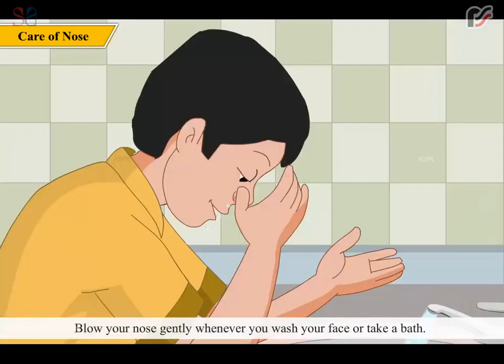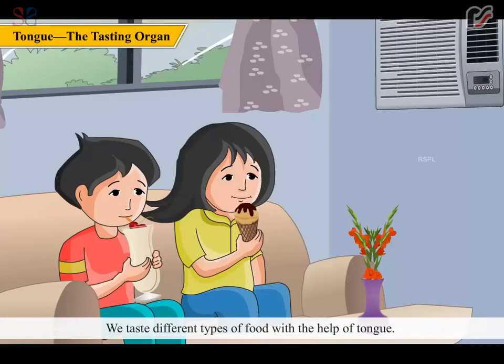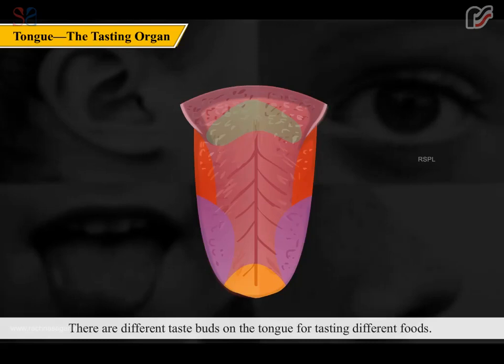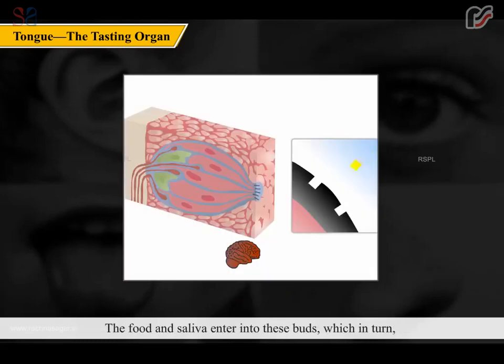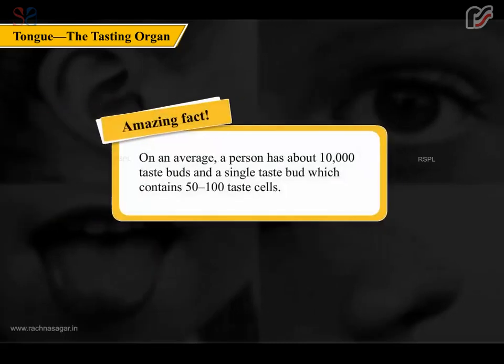Care for your nose: clean it with a soft, wet cloth; use pressure packs in case of nose bleeding; use nasal drops to clear a blocked nose; and blow your nose gently when washing your face or bathing. We taste different types of food with the help of the tongue. Different taste buds on the tongue taste different foods; food and saliva enter these buds, which pass information about taste to the brain through a sensory nerve.